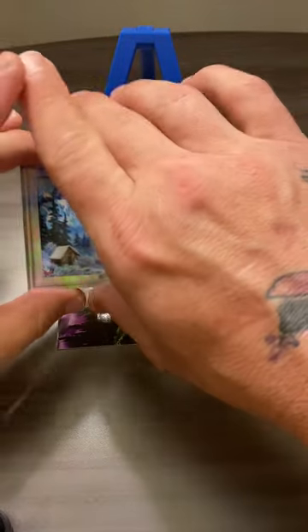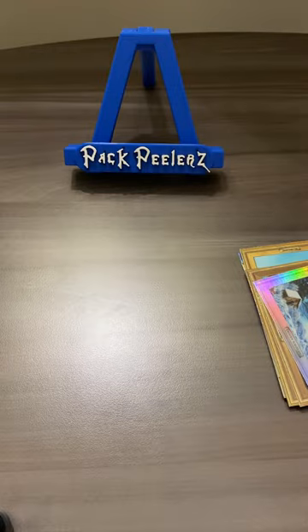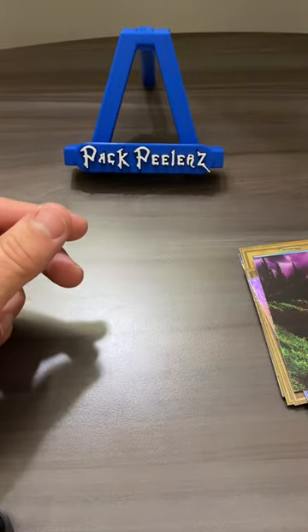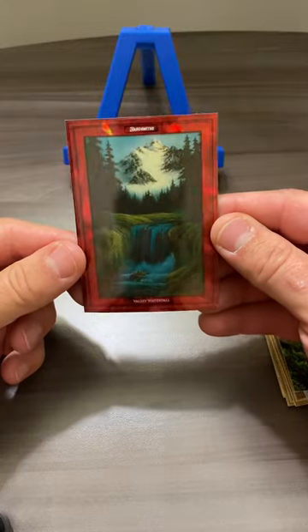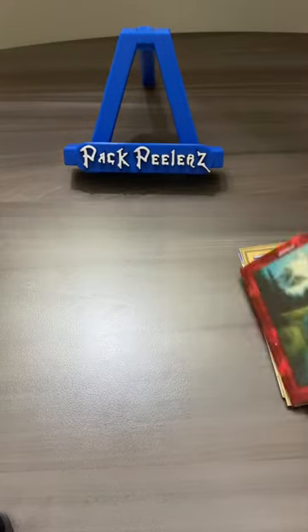Frozen Solitude — non-numbered. And then I'm going to assume this is part of the puzzle. Black Waterfall puzzle card, 5 of 9. Not bad. That's pretty sick. Numbered out of 25, Valley Waterfall — Red Sapphire hit. Bob Ross action.